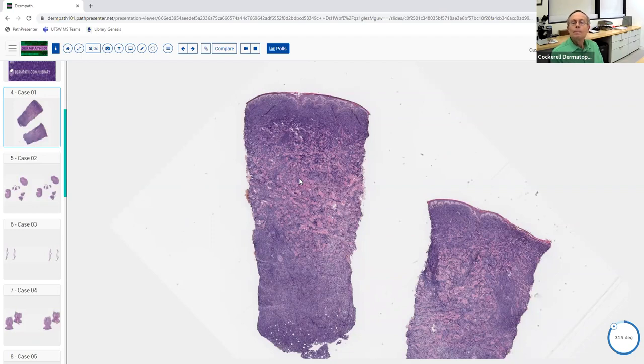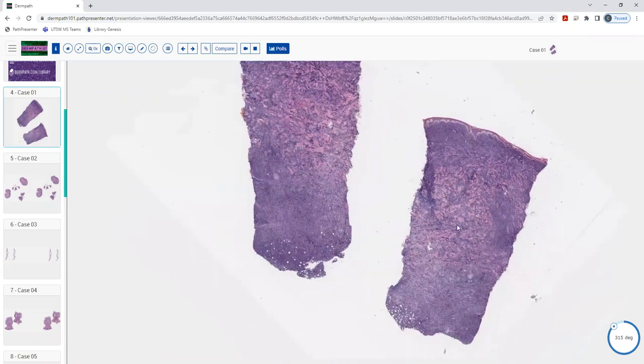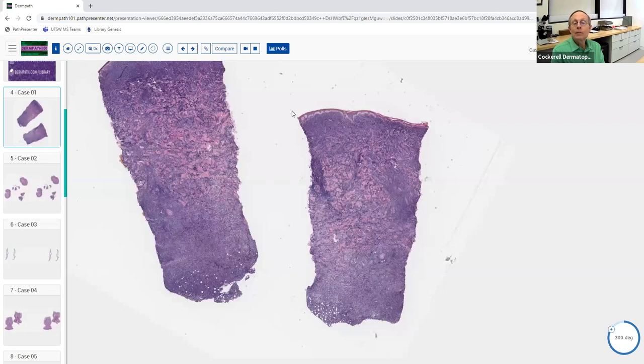So anybody want to give this one a go? This is from Baylor. So it looks like we have a punch, and at this power I would favor a neoplastic process. I see a whole lot of purple diffusely throughout the entire specimen going pretty deep into the sub-Q. Yeah, excellent — malignant, diffuse. When you see something like this, your first reflex should be that it's not going to be good. Can you tell at low power any ideas what you might be dealing with?